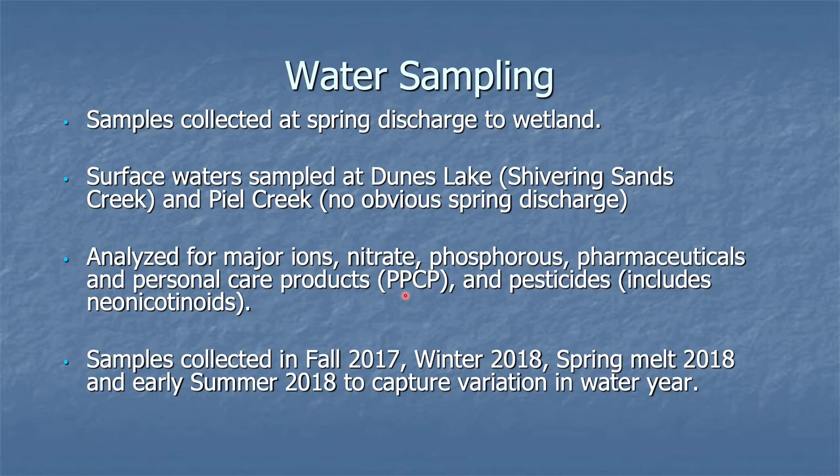The PPCPs are kind of a stand-in for residential land use, and the pesticides would be stand-ins for agricultural land use. We collected the samples in fall 2017, mid-winter 2018, spring melt 2018, and then early summer 2018 to capture the water variation — the different parts of the recharge and lack of recharge in the water year.